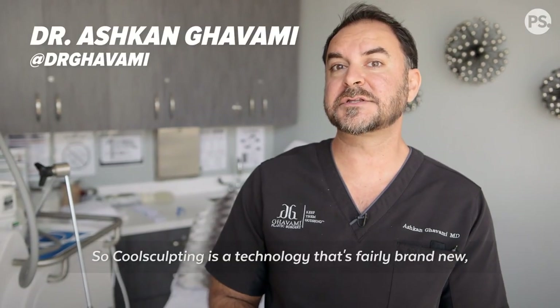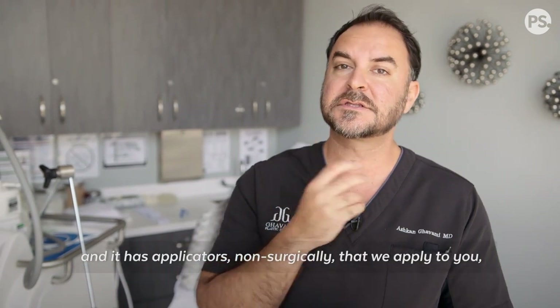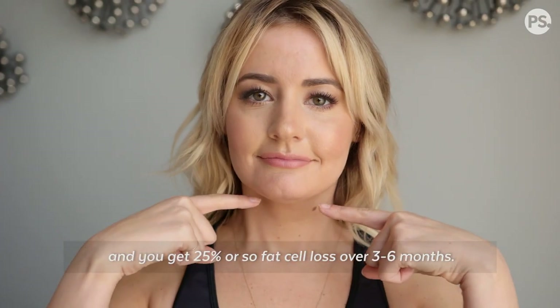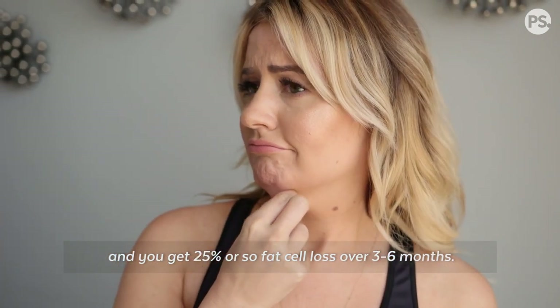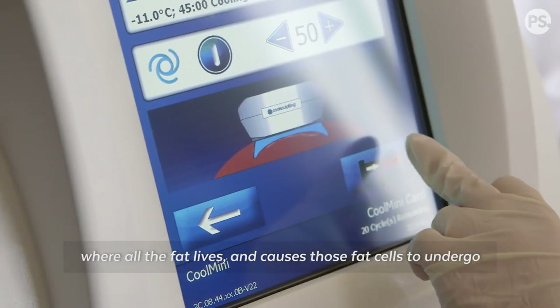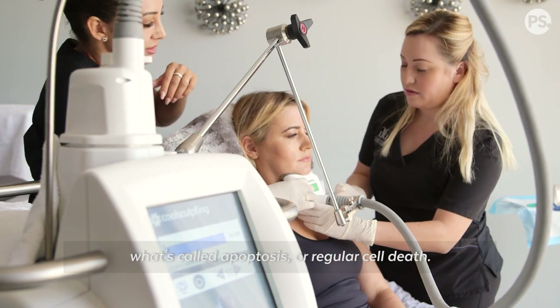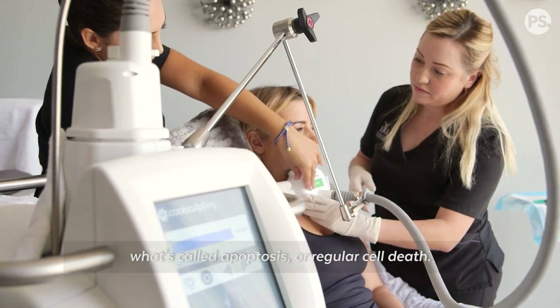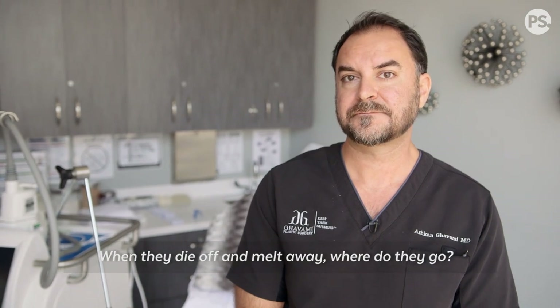CoolSculpting is a fairly new technology with non-surgical applicators that we apply to you, and you get about 25% fat cell loss over three to six months. The freezing technology goes right to the depth where all the fat lives and causes those fat cells to undergo apoptosis, or regular cell death, so they die off and melt away. But where do they go?